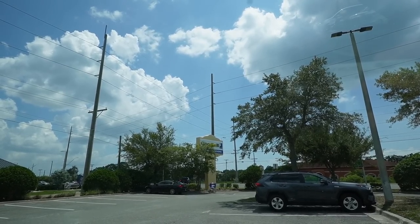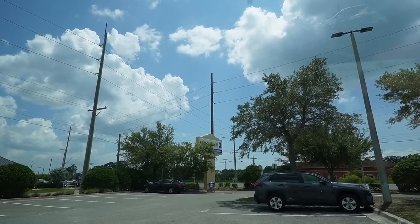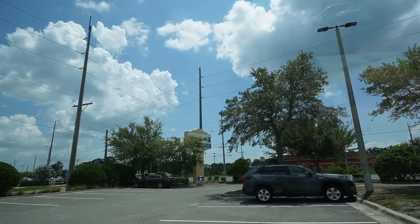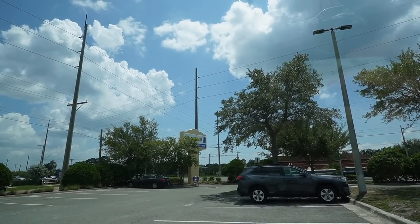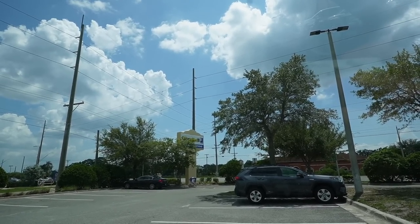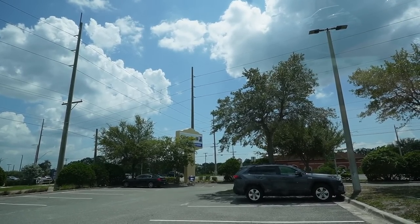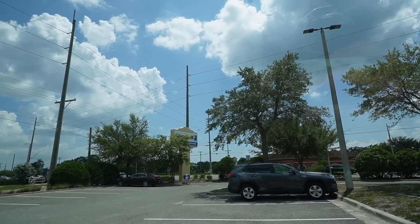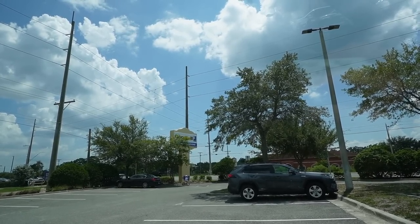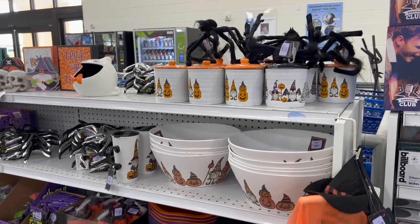Specifically, this is the Goodwill here in Oldsmar, Florida. I've actually been inside of this Goodwill a few times before — when your fiancé is Tampa Jay, you've been places. We're going to head on inside and see what we can find, switching over to the good old iPhone.